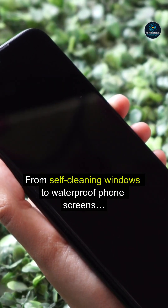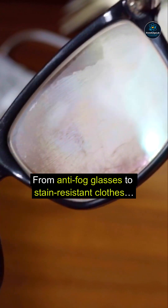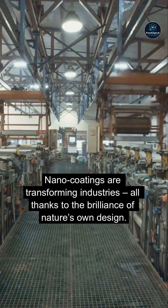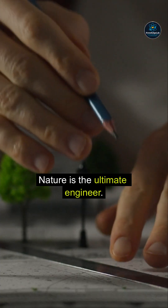From self-cleaning windows to waterproof phone screens, from anti-fog glasses to stain-resistant clothes, nano-coatings are transforming industries — all thanks to the brilliance of nature's own design. Nature is the ultimate engineer.